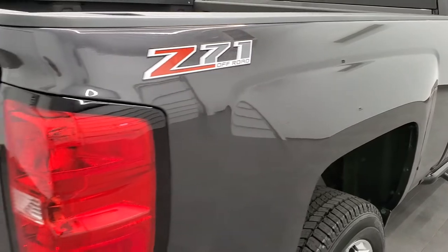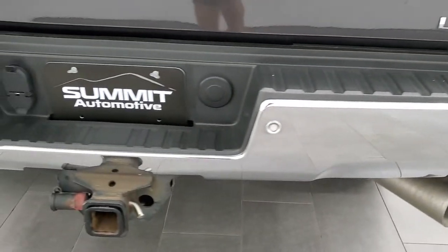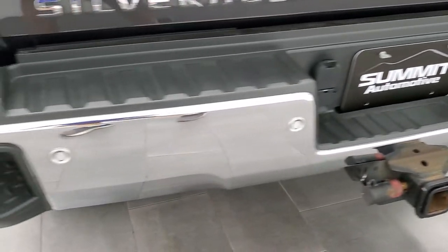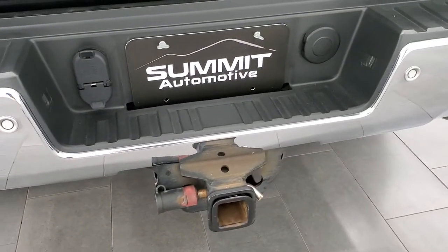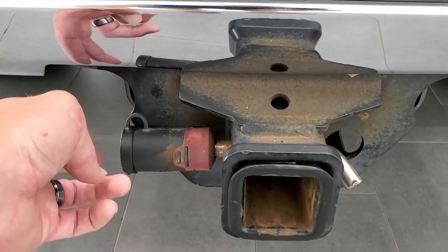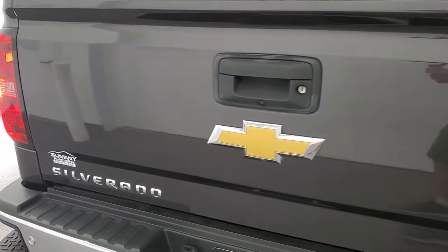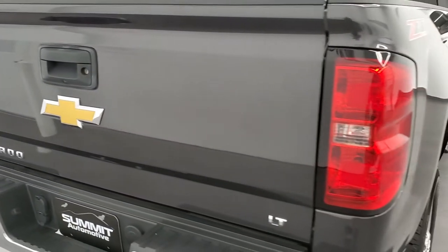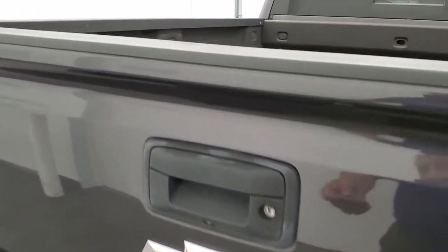This one does have the Z71 off-road suspension package, which gives you all the skid plates. Rear bumper is in great condition — you get the rear steps. Full towing package which includes a receiver hitch, four-pin and seven-pin wiring. It does have a hitch locker on it that actually works with the ignition key on this truck — I tested it right before the video, and that comes with the truck. It opens with the ignition key.